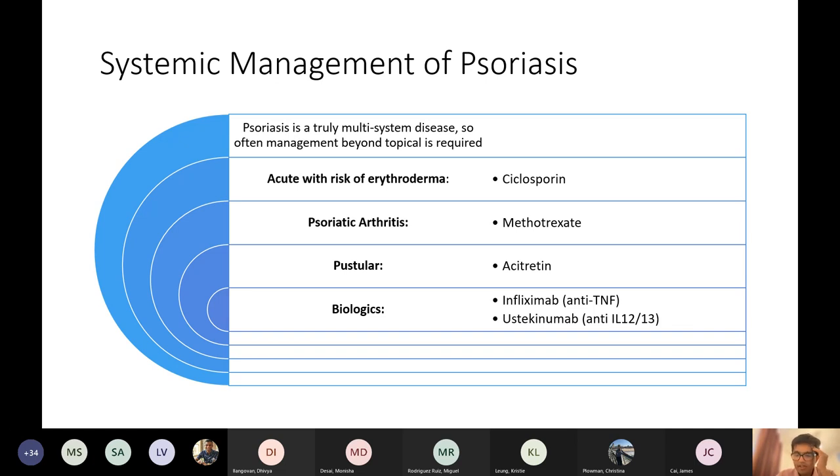Basically, if it's rapidly spreading psoriasis leading to coverage of most of the body, you give cyclosporine. It's not quite a dermatological emergency, but you do want to get on top of it quickly if it's spreading a lot.